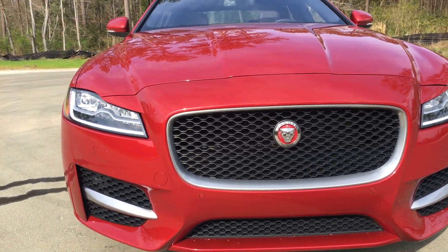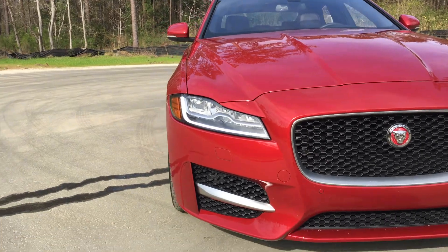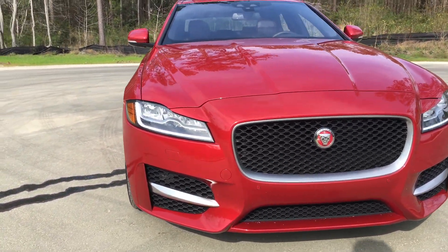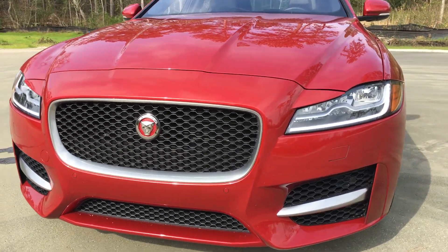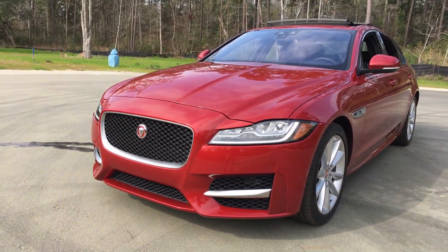These intakes on the sides are sort of XF-S inspired. And then of course we have the standard LED, full LED lighting for low beams, high beams, and DRLs, which are awesome — even automatic high beams. The car is really good looking and drives awesome.